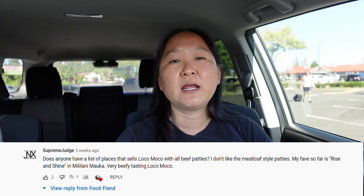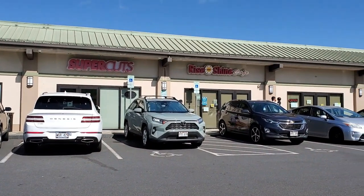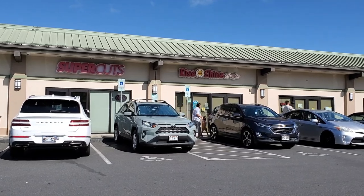Hey guys, hope you're having a great day. Today's restaurant was suggested by a viewer and it's in Mililani Malka — it's called Rise and Shine Cafe. They specialize in breakfasts, they open really early and close early, I believe at 1 p.m., so only breakfast items. Everything really looked good in the pictures on the internet.